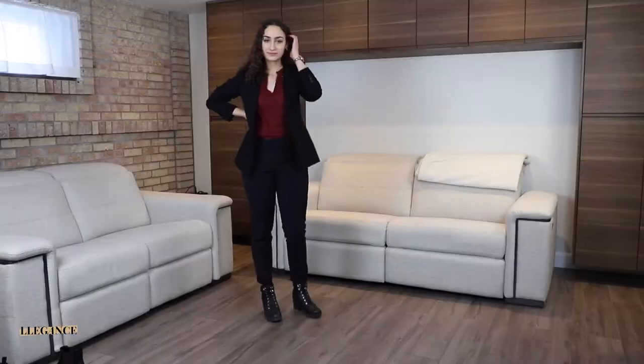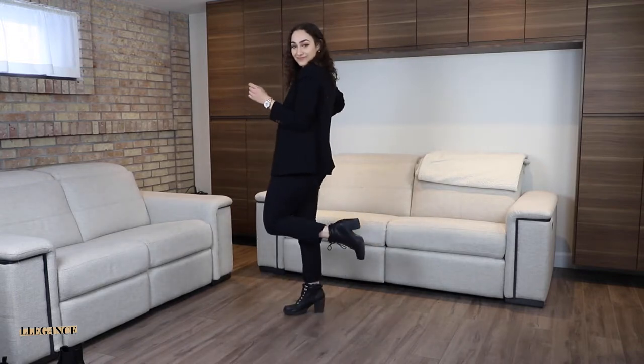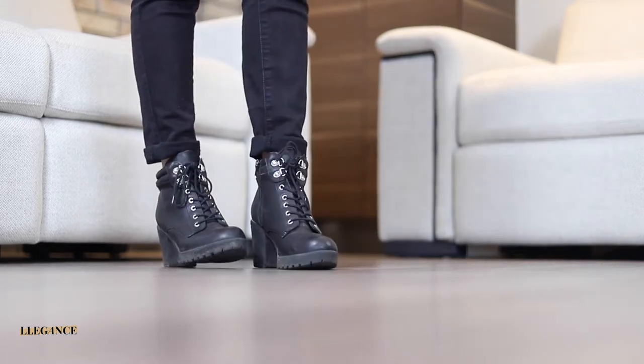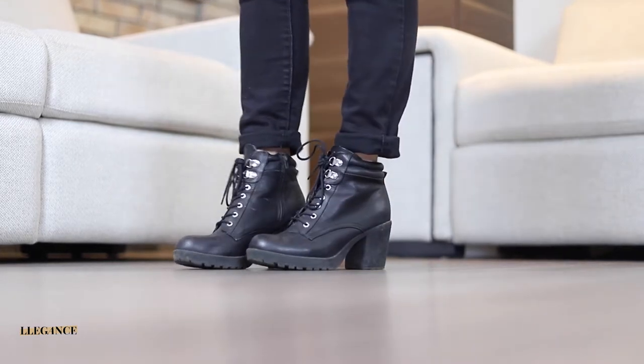I chose to pair these dress pants with a simple red blouse that I can wear conservatively at work, which ties the pants and the edgy boots together. To really class it up, I throw on a black blazer to tailor in my waist and highlight the look as a whole. Even though the boots are a little edgier, pairing them with professional attire — and the fact that they have a heel — makes this boot workwear appropriate.